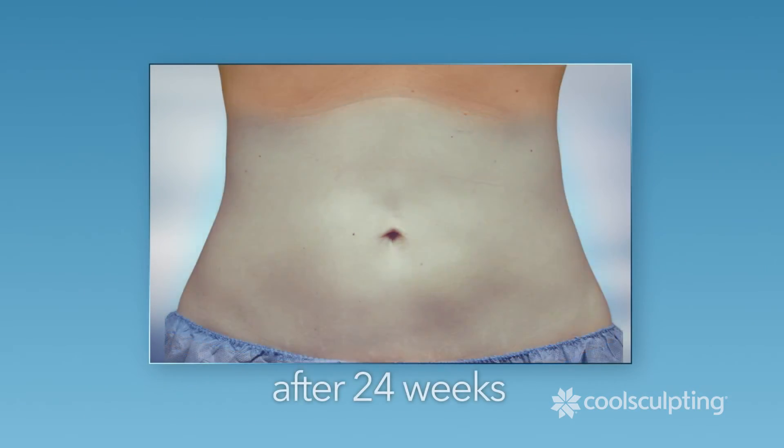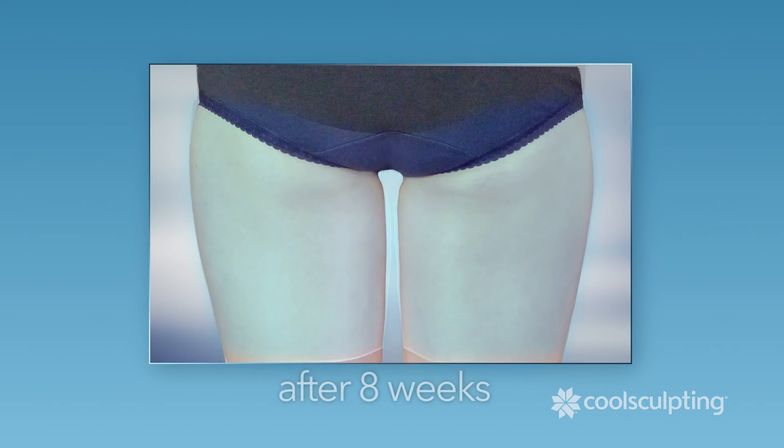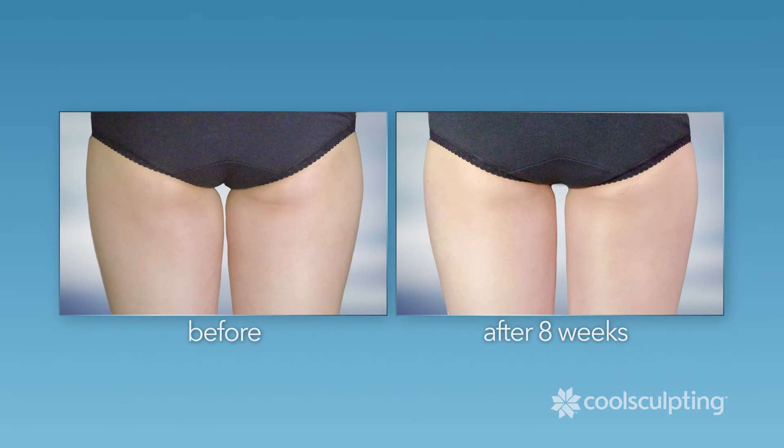CoolSculpting treats the problem areas that bother you the most, including that double chin.